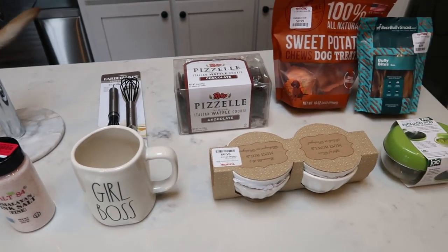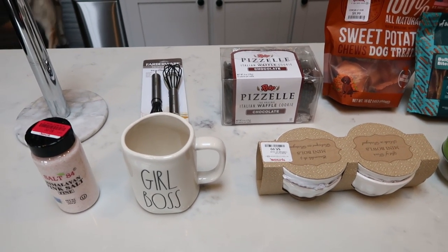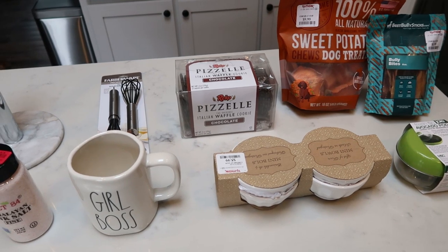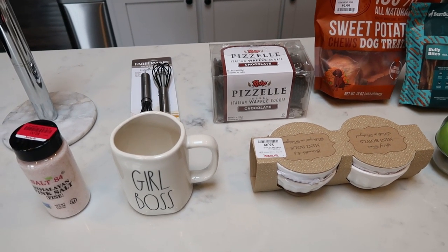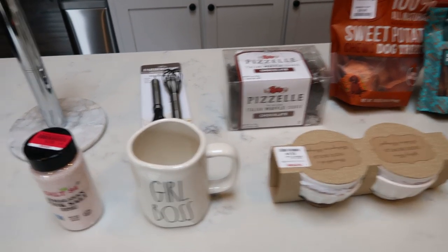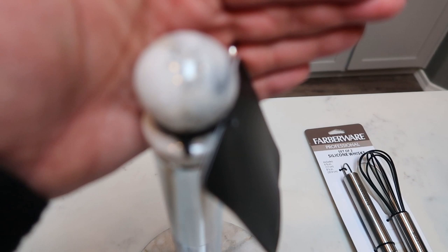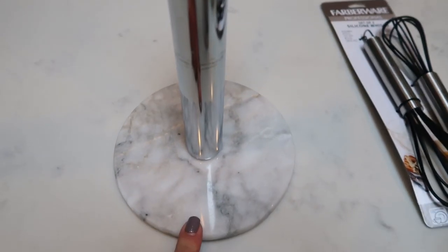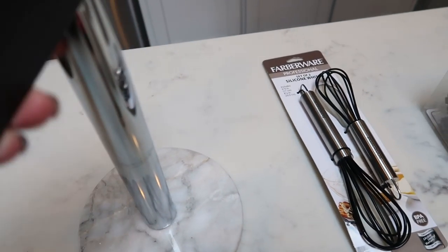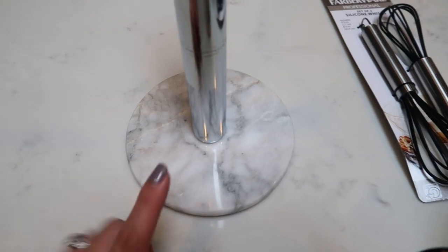So I have a little TJ Maxx haul to share with you. I went looking for fun plates and bowls for filming, but unfortunately they didn't have any plates — I'll have to check out Marshall's or HomeGoods another day. I did find a few fun things and ended up spending over $50. The first thing I got is this absolutely gorgeous paper towel holder. I needed a new one — it matches my counters perfectly. It was only $9.99, and it has a little marble knob and a really pretty marble base.